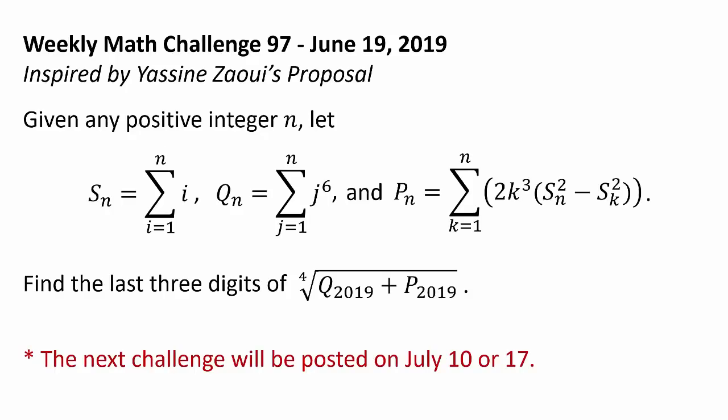Now let's take a look at the challenge problem. This problem was inspired by Yasin Zhaoi's proposal, to whom I express my heartfelt gratitude for making this challenge possible.